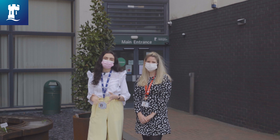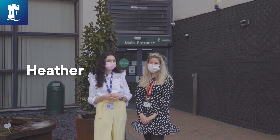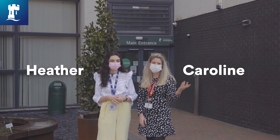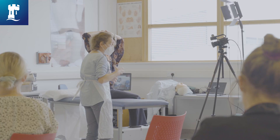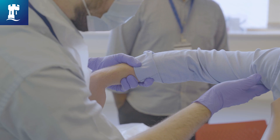Hi, welcome to Derby Medical School. I'm Heather, a second year graduate entry medical student. Hi, I'm Caroline. I'm a current CP2 medical student and a former GEM student based here at University of Nottingham's Derby Medical School. Today we're going to show you a little bit around the facilities, let you know what's on offer and how to use them.